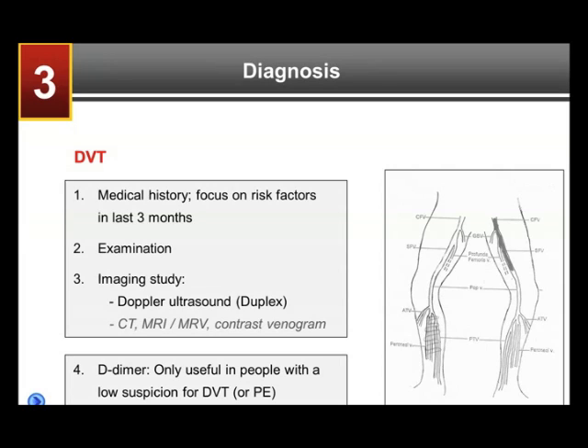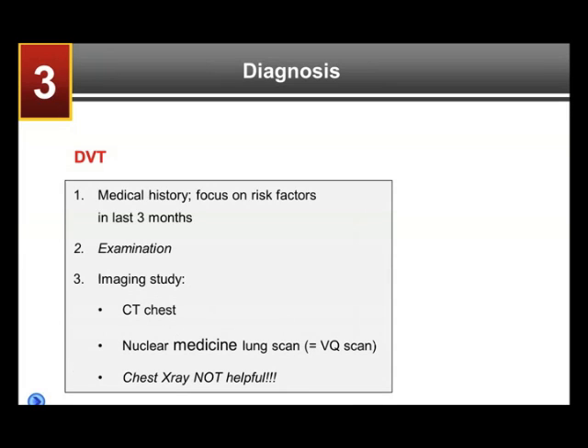Now, sometimes you will hear about the use of the D-dimer, and in the acute setting when somebody has leg symptoms or symptoms of PE, the D-dimer can be helpful if there's really a low suspicion for a DVT — i.e., the patient doesn't really have any risk factors for DVT and has some leg symptoms that are unimpressive. If the D-dimer is negative, then DVT is unlikely.